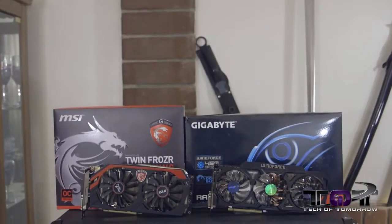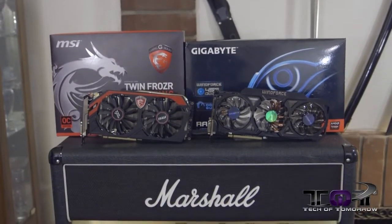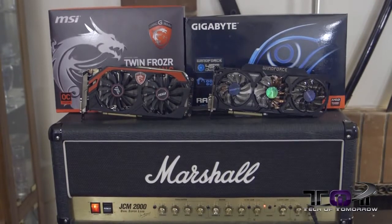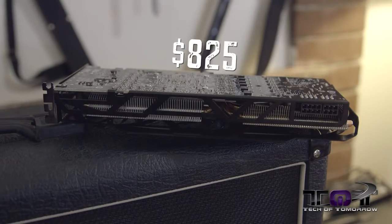The battle begins with pricing. The NVIDIA version — the TwinFrozer Gaming Edition — is currently $760. The Windforce Overclocked Edition of the R9 290X is $825. Why is this? All the Bitcoin mining activity has inflated the price of these cards outrageously. This card should come to market at about $600. Make sure you always check the link in the description — we have all the current pricing and listings for both cards.